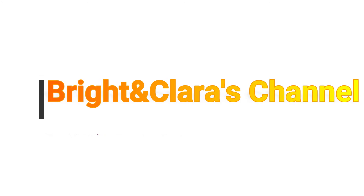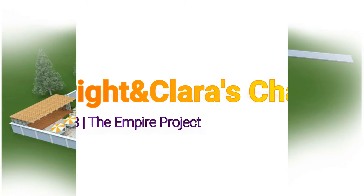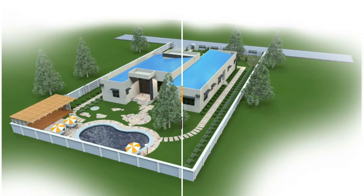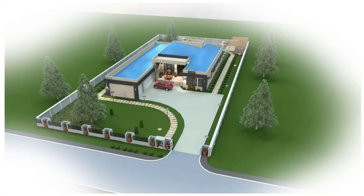Hello lovely people, welcome once again to the Bright and Clarice channel. Thank you all for clicking. This is episode 13 on the Empire's project. In your view is a beautiful 3D representation of the four-bedroom house that we are putting up for our clients.